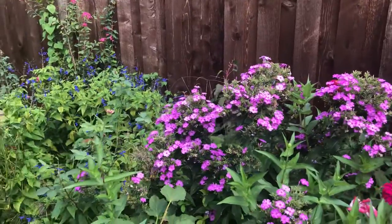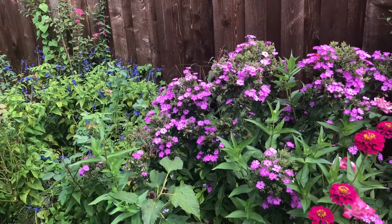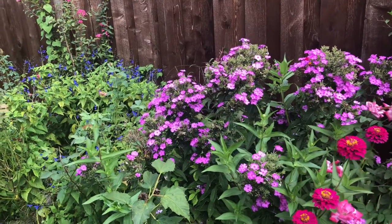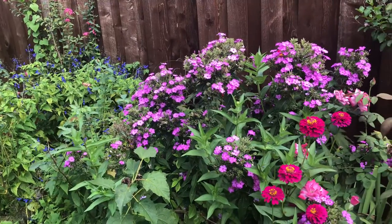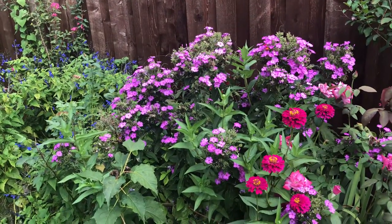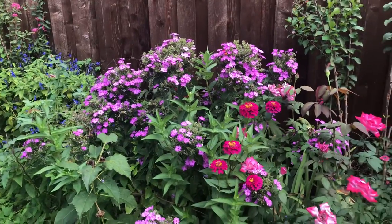A little bit in the back is a salvia — blue salvia. Here in North Texas it's a perennial, so it comes back every year. It spreads very nicely and grows tall and beautiful.